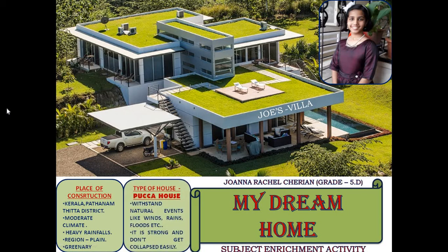The type of house I want to build is a pakka house because a pakka house can withstand natural events like winds, rains, floods etc. Pakka houses are strong and don't get collapsed easily.